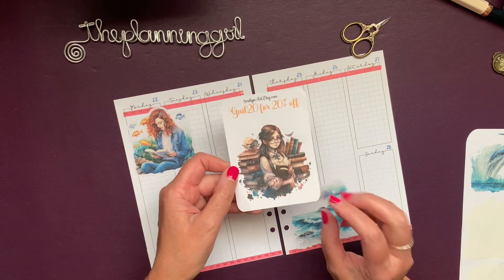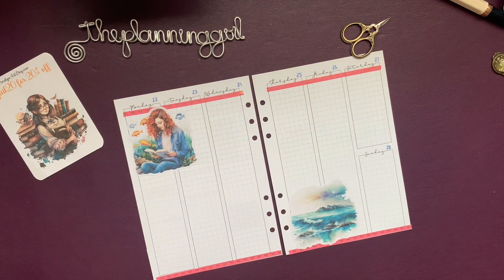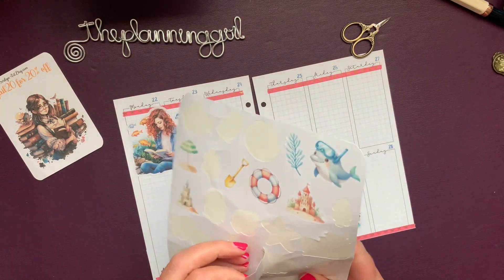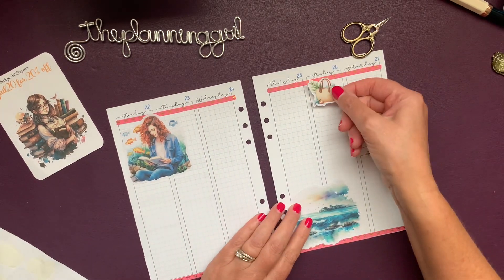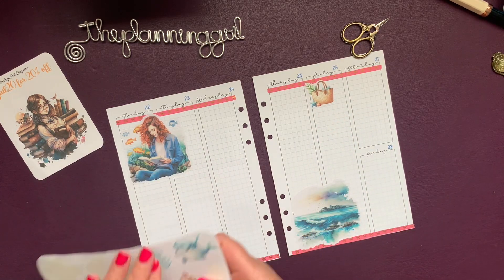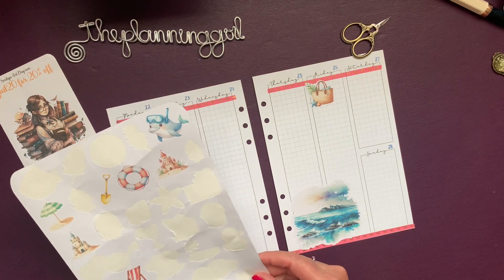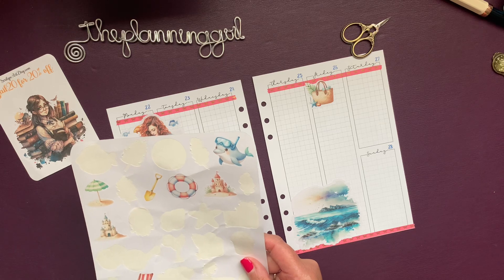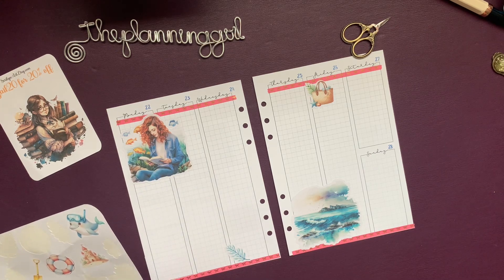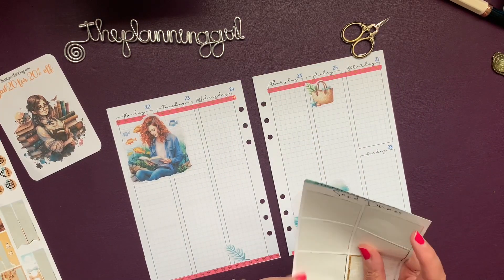If you use my code GALE20, you'll save 20% at Sarah Lynn Art and get my wonderful reading freebie. This will be the last week or so for you to get this reading freebie if you haven't gotten it yet, because my freebie is going to change and it's going to be super awesome — lots of fun. I'm going to take this beach bag and place it here for Friday.